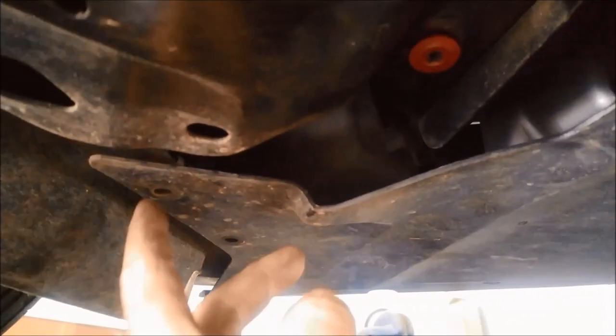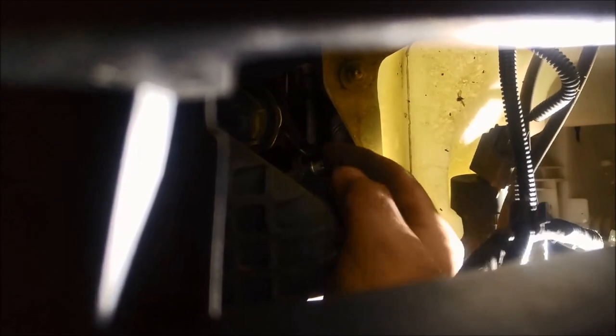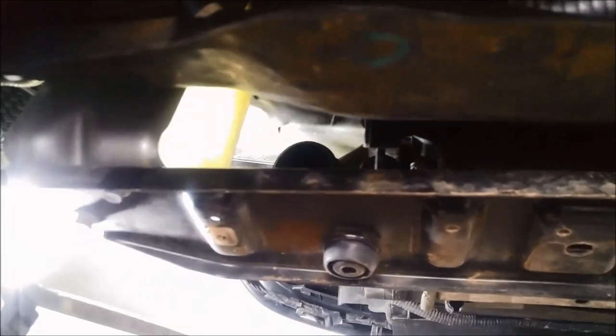To get this turbo hose out of the way, you need to undo the clamp under there. Take these little 8mm bolts off and the 10mm one there, and that'll allow you to get your hand in and loosen that clamp and get that hose right out of the way. There we go — the hose is out.